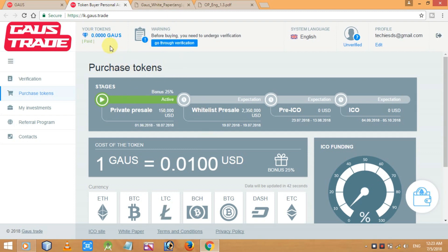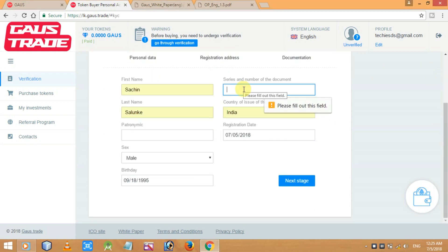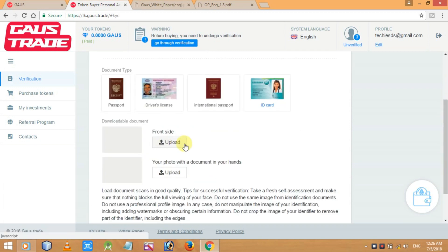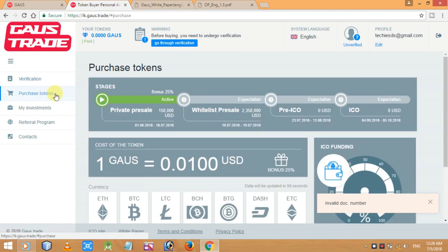Here's your dashboard. The first thing you have to do is verify your account — you can see at the top it shows 0.00 Gauss tokens. Click 'Go through the verification' then 'Verify Account'. Enter your personal data and proceed to the next stage, then enter your registered address. On the next page, upload your ID card front side, plus a photo of yourself holding the document, and submit for review.